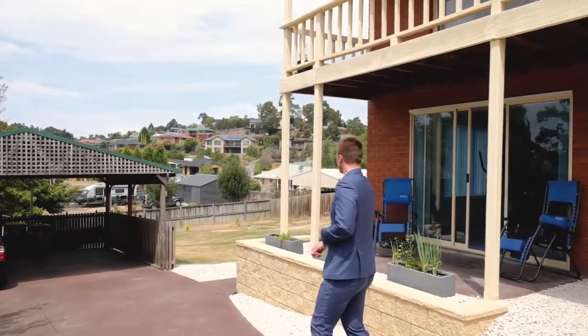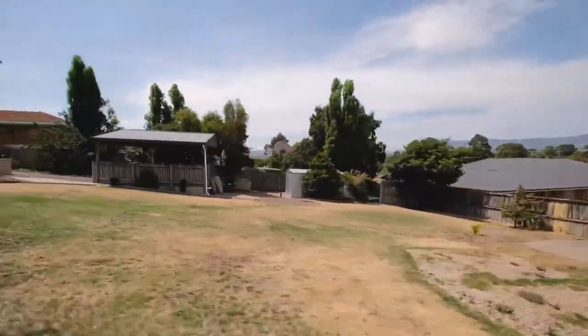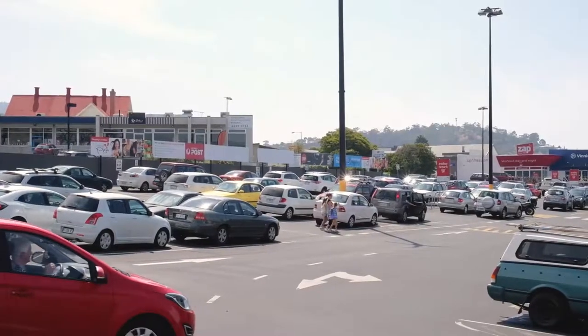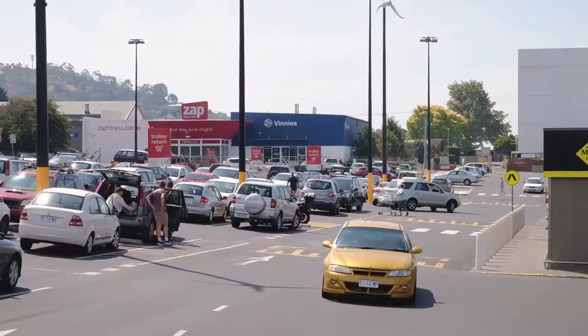I can't think of a more family-friendly block with manicured lawns, all-day sun and it's fully fenced. Granton itself is absolutely thriving with the closest shopping centre only a few minutes drive from your front door.